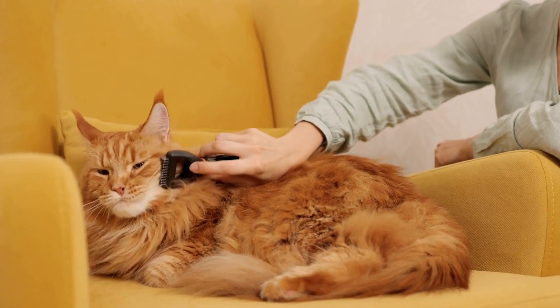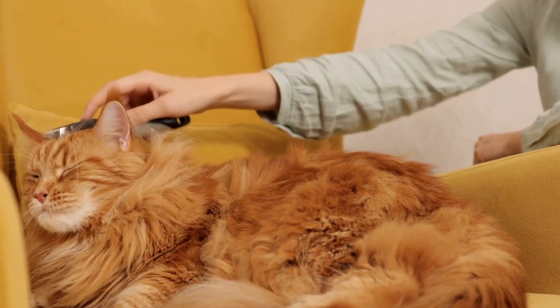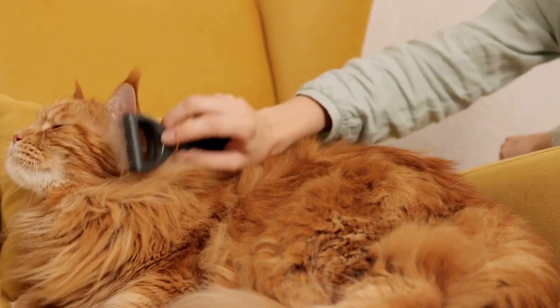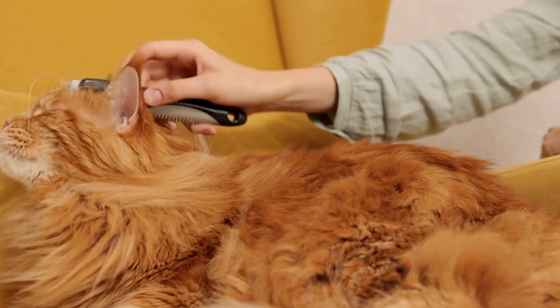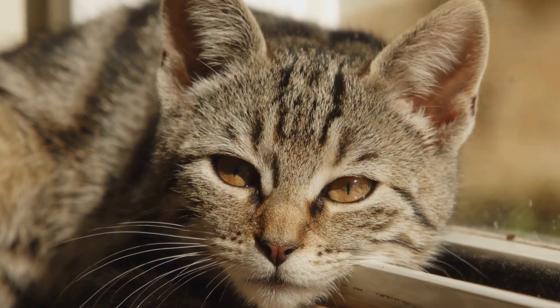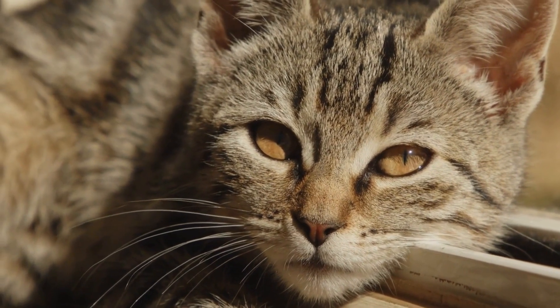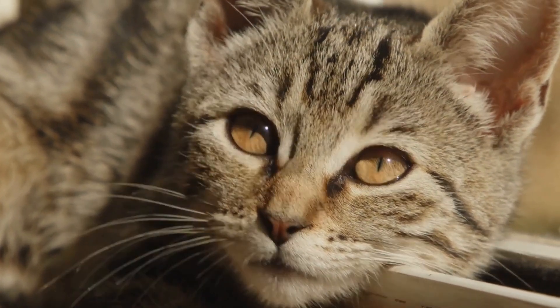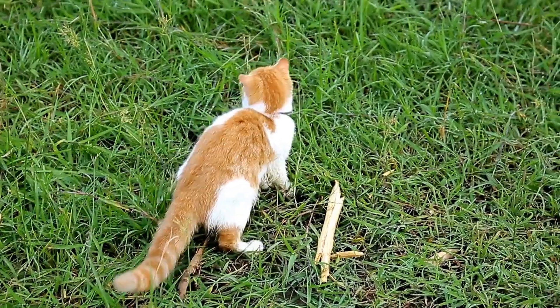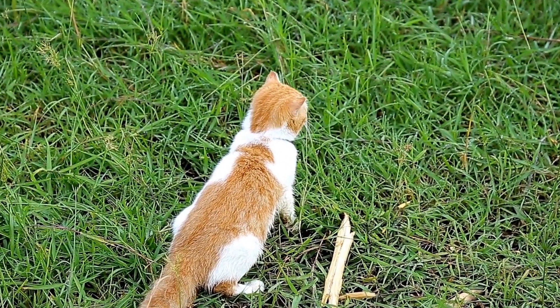In conclusion, dealing with a cat that is spraying or marking territory indoors can be challenging, but with patience and understanding, it is possible to modify their behavior. By identifying the root cause, providing a stress-free environment, cleaning and removing urine odor, and seeking professional advice when needed, you can create a peaceful coexistence with your feline companion. Remember, consistency and positive reinforcement are key to achieving successful results.